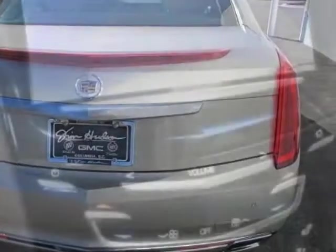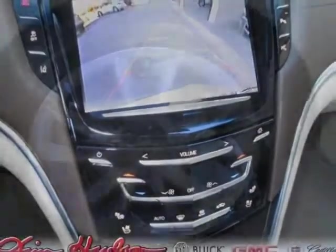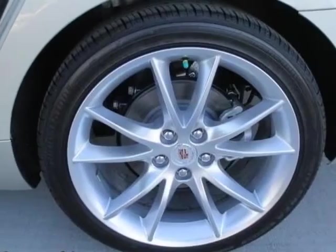Shale Cocoa Solar Kiesel Leather Seating Surfaces Mini Perforation, Sunroof, UltraView, Power Sunshade,